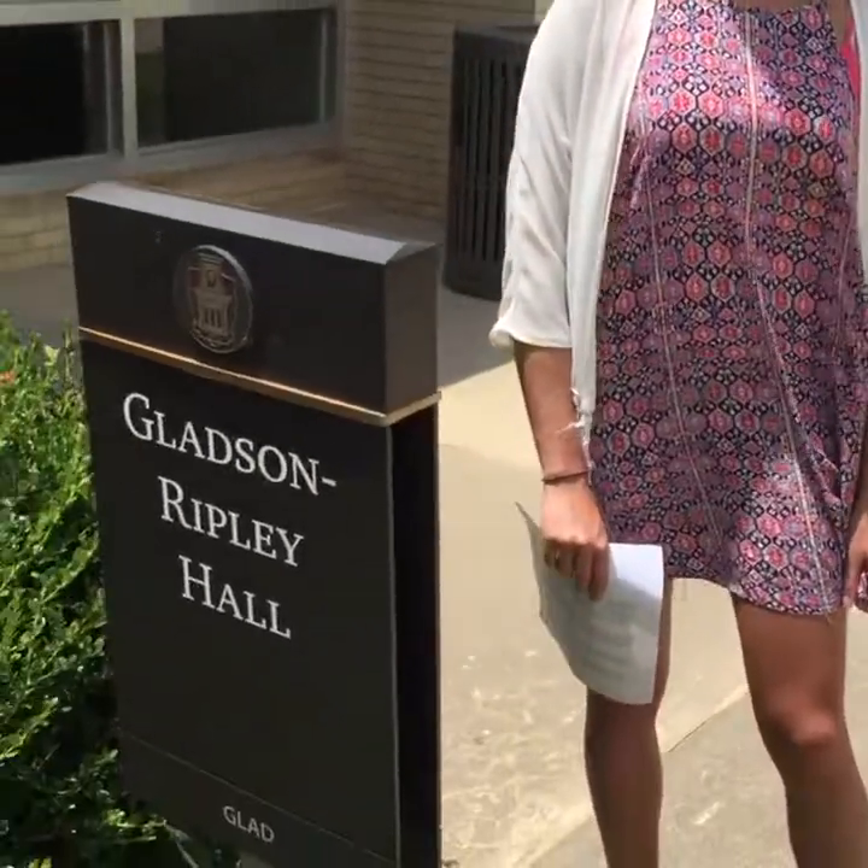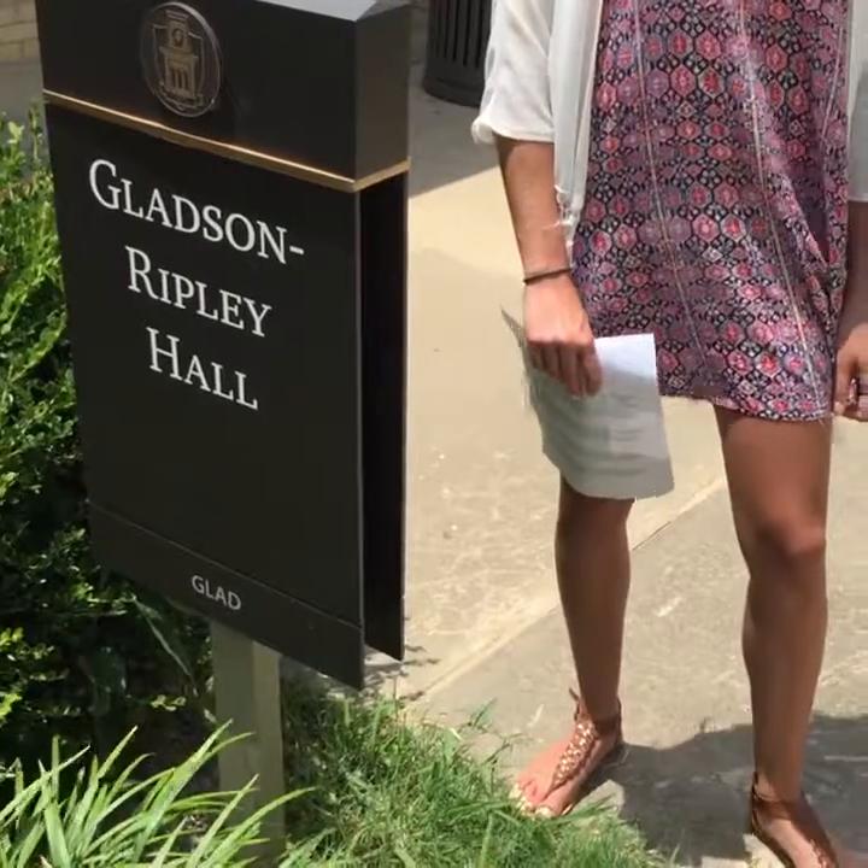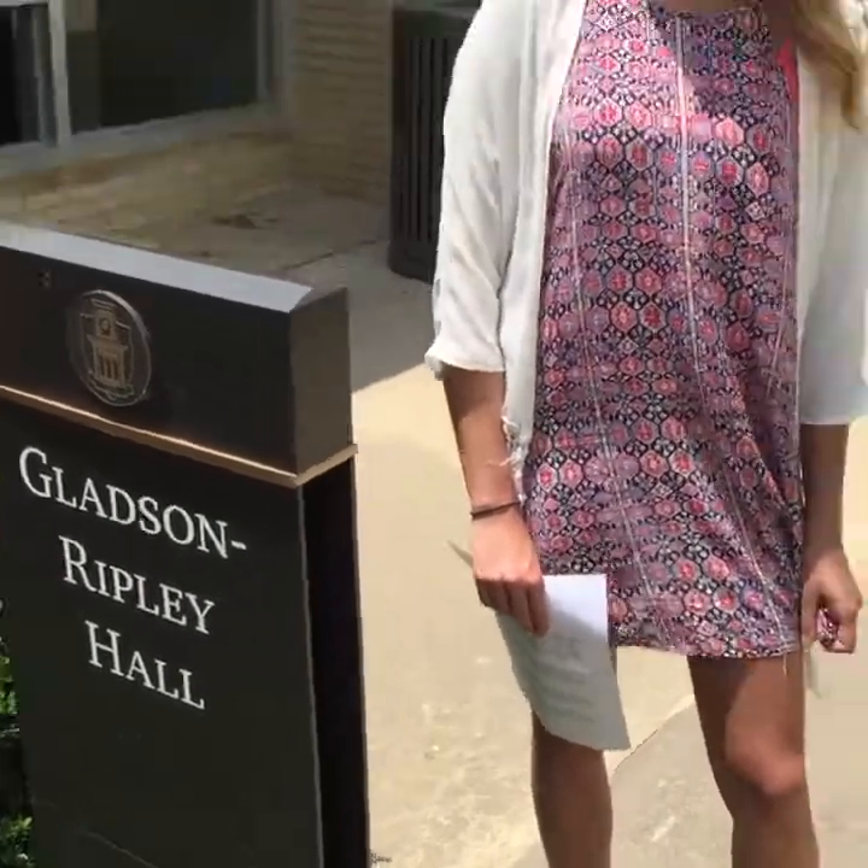Hey everyone, I'm Abby and we are here at Gladstone-Ripley. We're going to do a live residence hall tour and we're going to show you the inside. We're going to show you a couple of different things that are around us here. There's the Gladstone-Ripley sign, which actually the code for this place is GLAD. So around us we've got quite a few things — pretty centrally located.